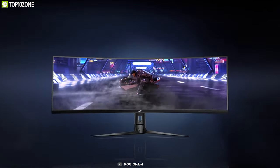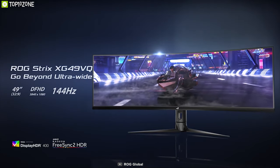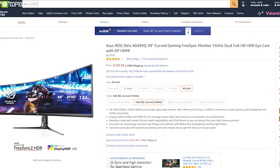Experience gaming like never before with the ROG Strix XG49VQ, and you can get it online.